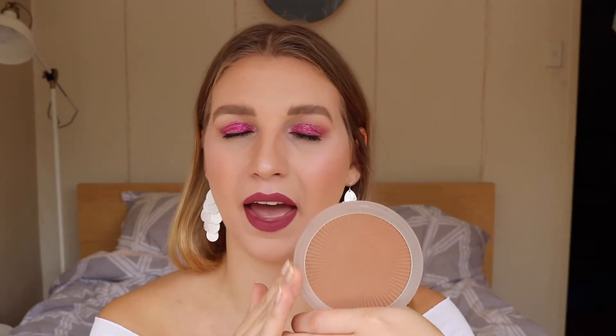Another bronzer I've already spoken about on my channel is the Bronze Me bronzer. You guys know I love this — $14.95, a huge pan, great color, doesn't look muddy and isn't hard to blend out. Blends out like a dream. Amazing — love this.